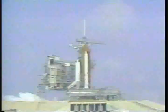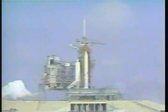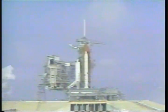7, 6, 5. We have main engine start. We have a cutoff. We have an abort by the onboard computers of the orbiter Discovery.